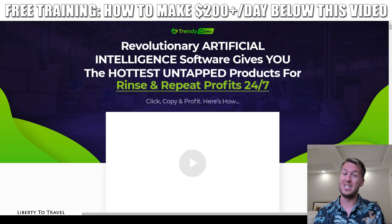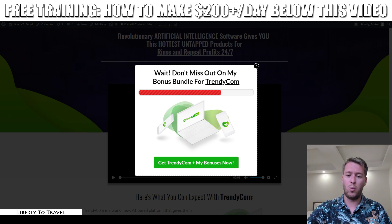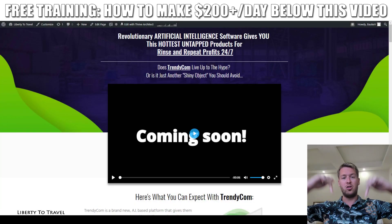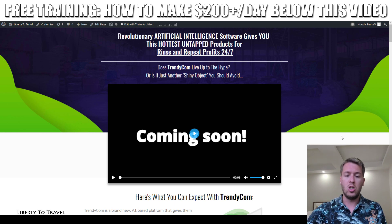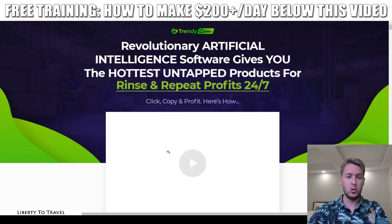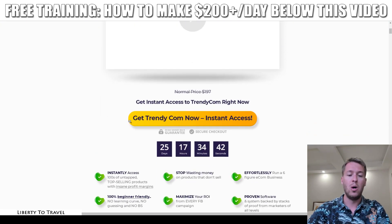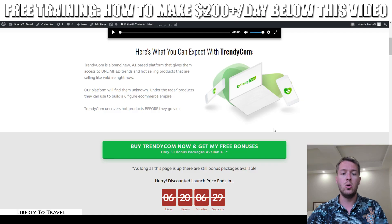I will also go through the sales page and have a look at the claims being made there to see if the software lives up to those claims. I've put together a package of custom and exclusive bonuses that you'll be able to get when you pick up Trendycom through the link in the description below this video. When you click that link and come to this page, you'll be able to pick up Trendycom through any of the green buttons, which take you to the sales page, and then once you've purchased through any of the yellow buttons you will get my bonuses.